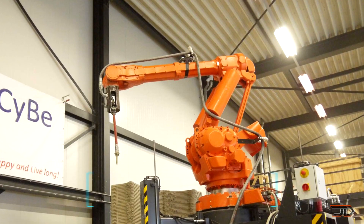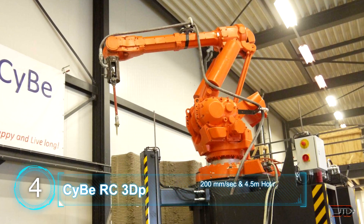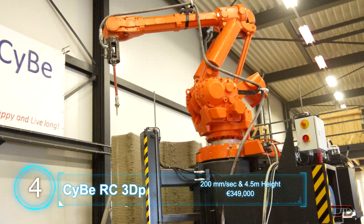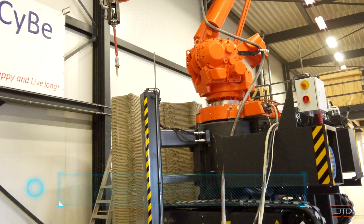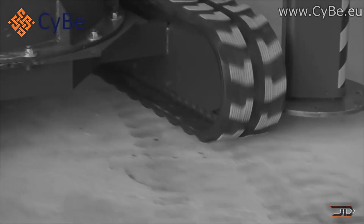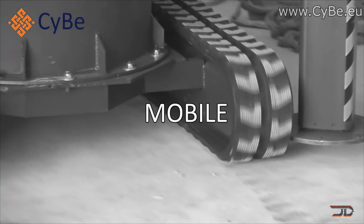At number four, the 3DP concrete printer. A few 3D concrete printers do exist and most of them take a very long time to set up and are limited to certain building areas. But the new 3DP conquers this limitation with their mobile concrete printer.